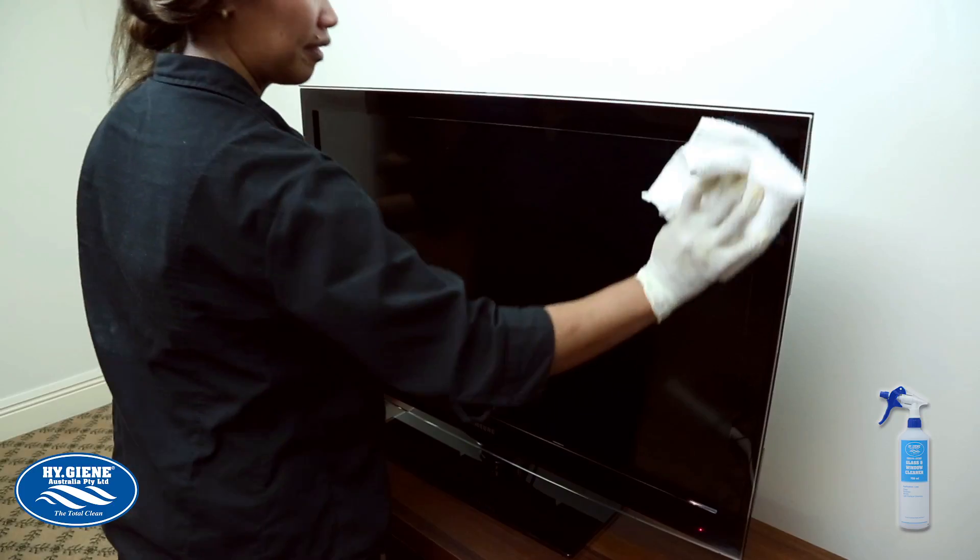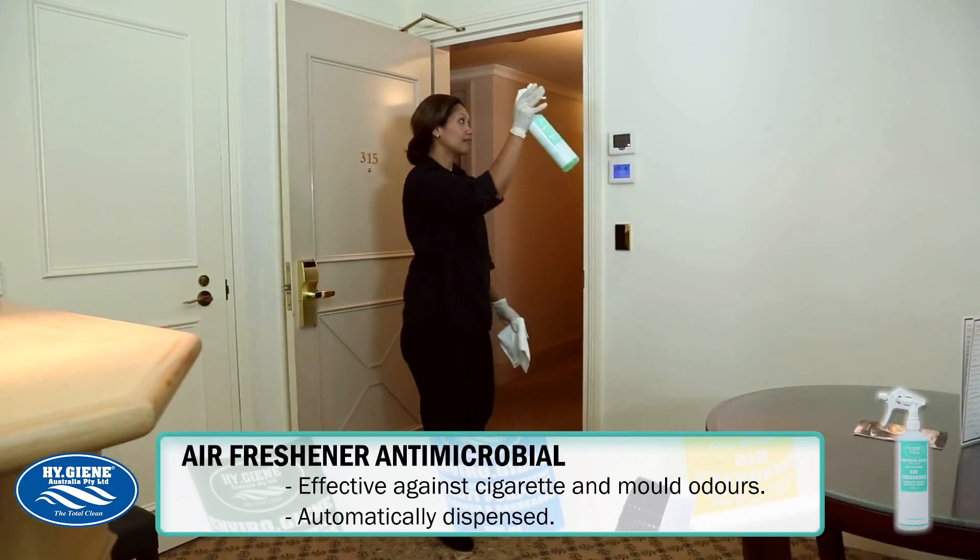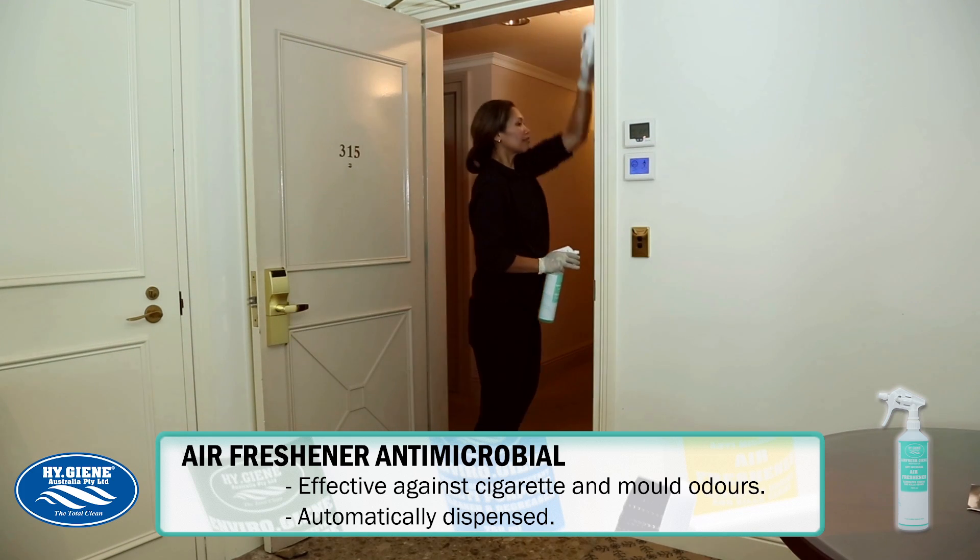Also included in our EnviroGene system is AirFreshGene, specifically effective against cigarette and mould odours, giving the area a fresh smell.